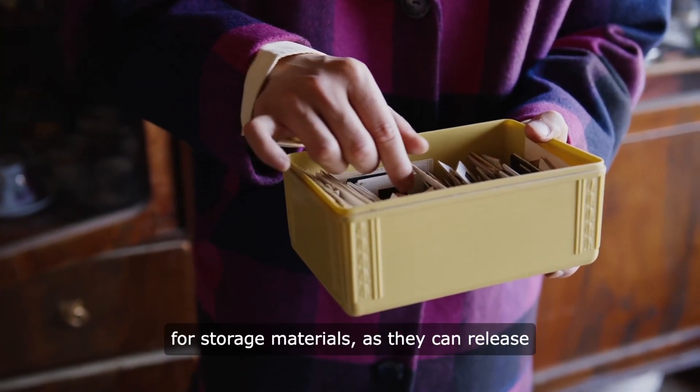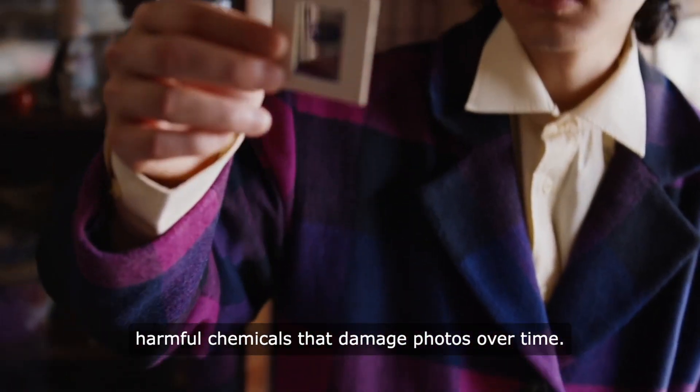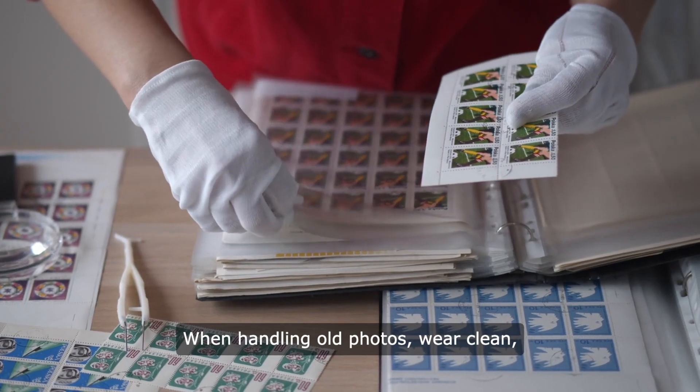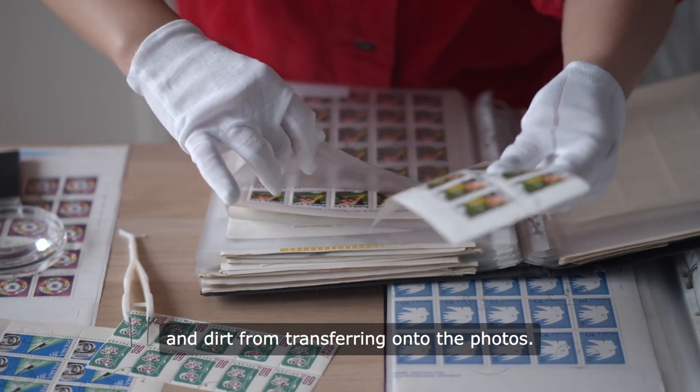Avoid using polyvinyl chloride (PVC) plastics for storage materials, as they can release harmful chemicals that damage photos over time. When handling old photos, wear clean, lint-free cotton gloves to prevent oils and dirt from transferring onto the photos.